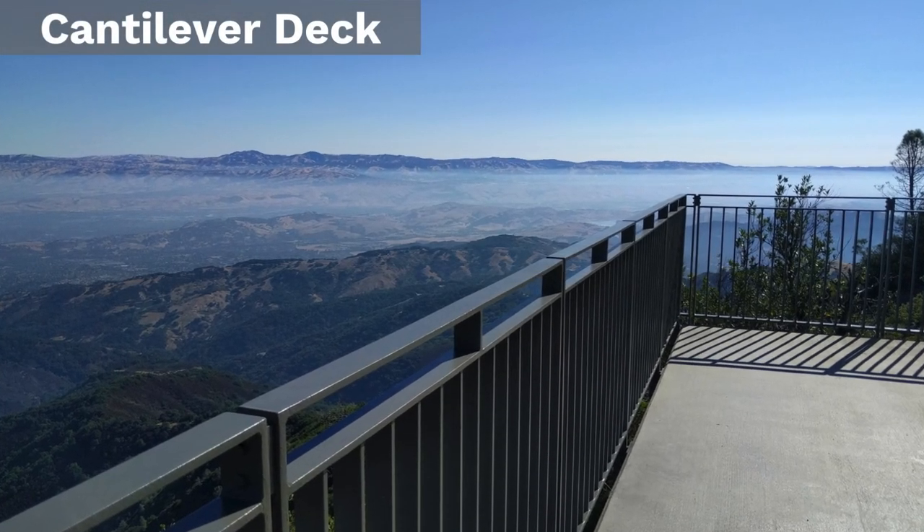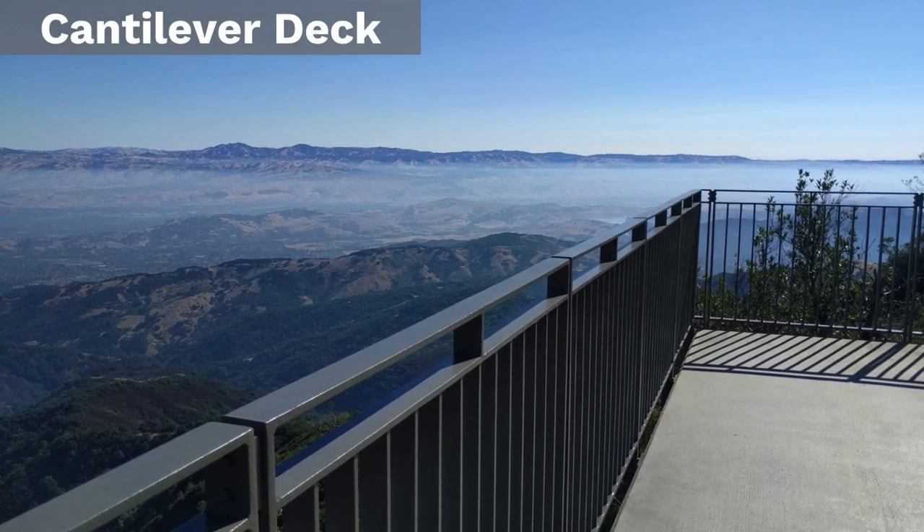Step out onto the cantilever deck. It's engineered to give you an exhilarating vantage point.